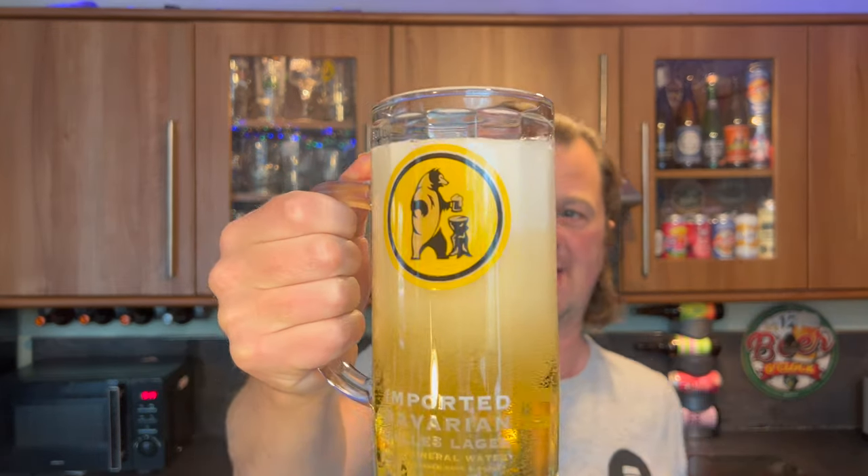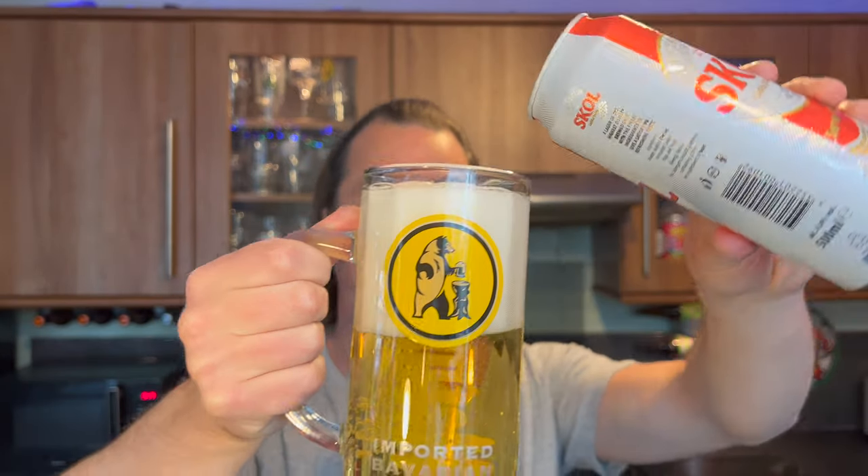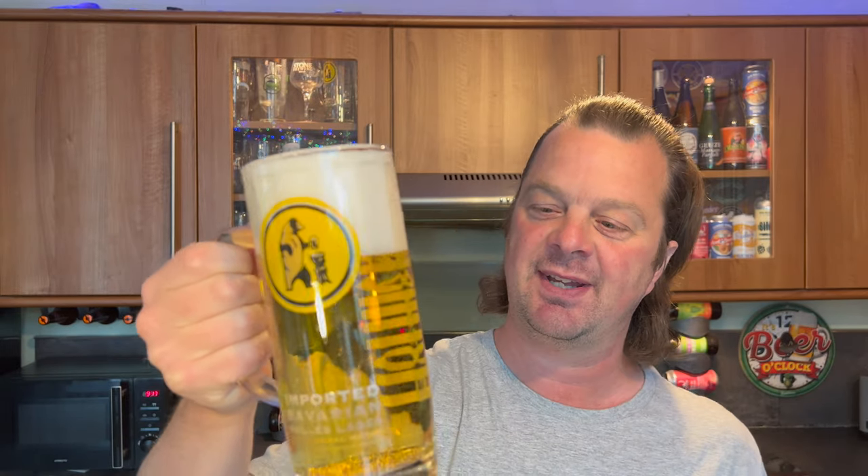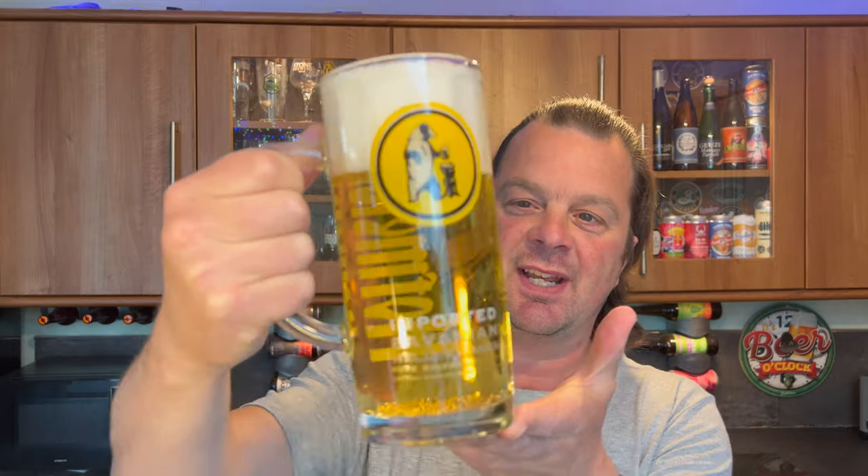Look at that — nice big Czech-style head on the beer. If you go to the Czech Republic and order a beer — I was with a rep from Budvar at Brew London on the weekend, and he poured me a beer with a great big head on it. It's very important for Europeans to have a big head on their beer because it protects the beer.